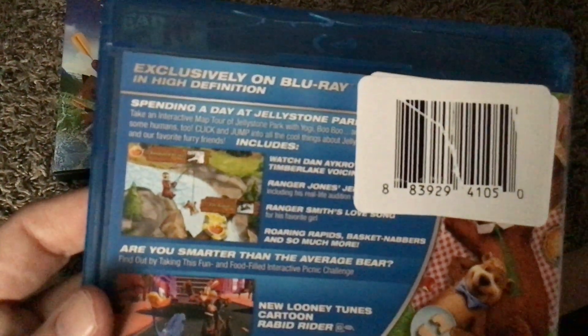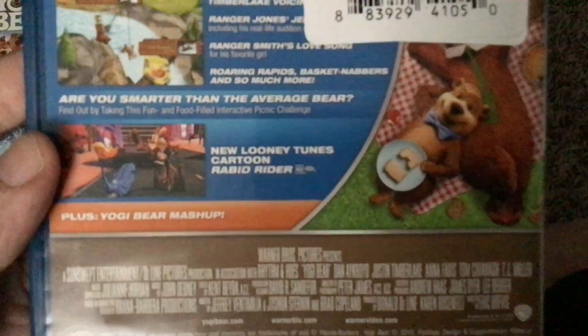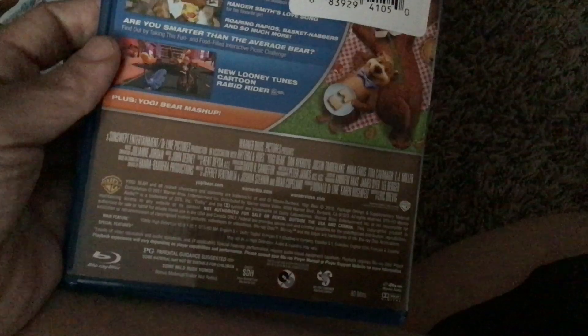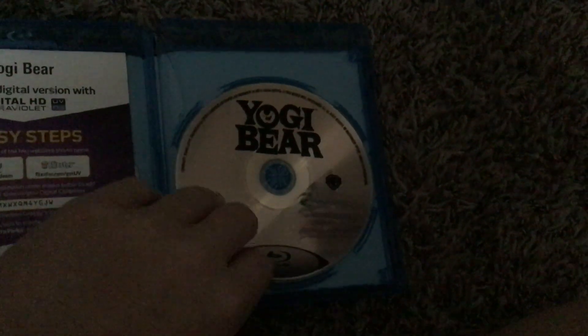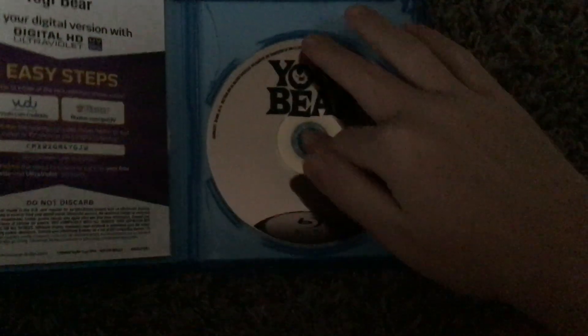Here's the front, the spine, and the back. There are no credits on the Blu-ray version. It has the same rating and the same running time. Here's the disc itself, looking at the back cover on the Blu-ray disc.